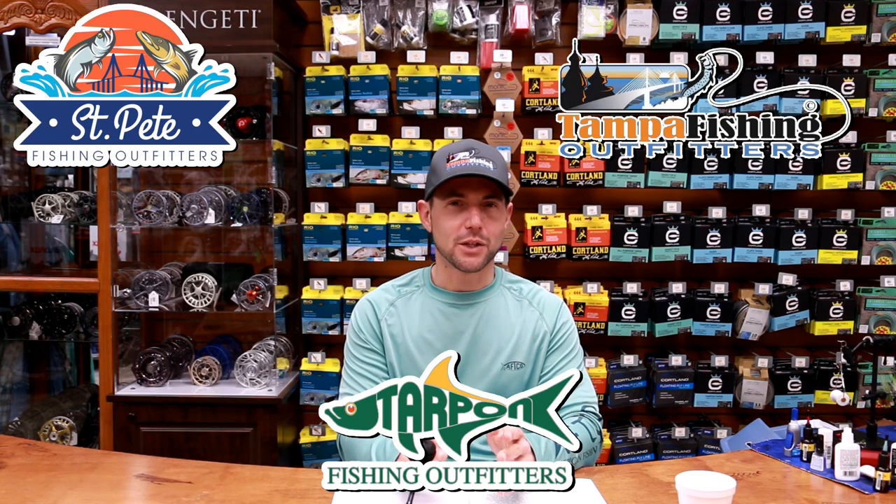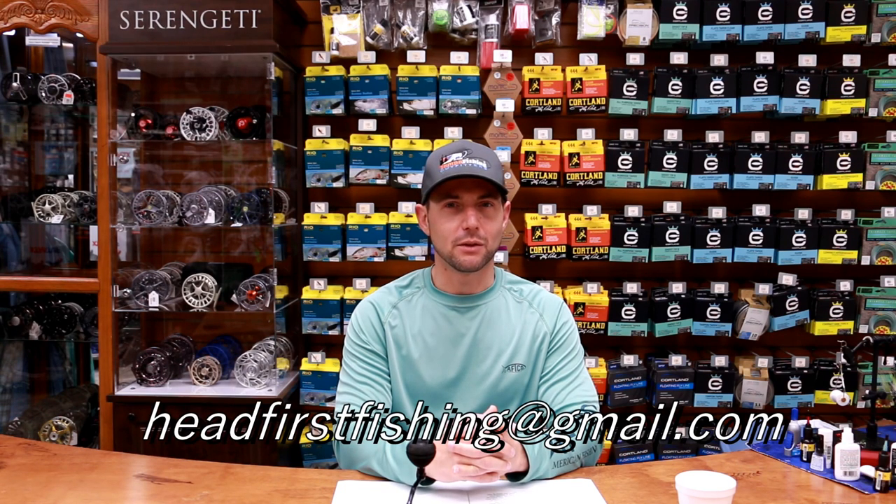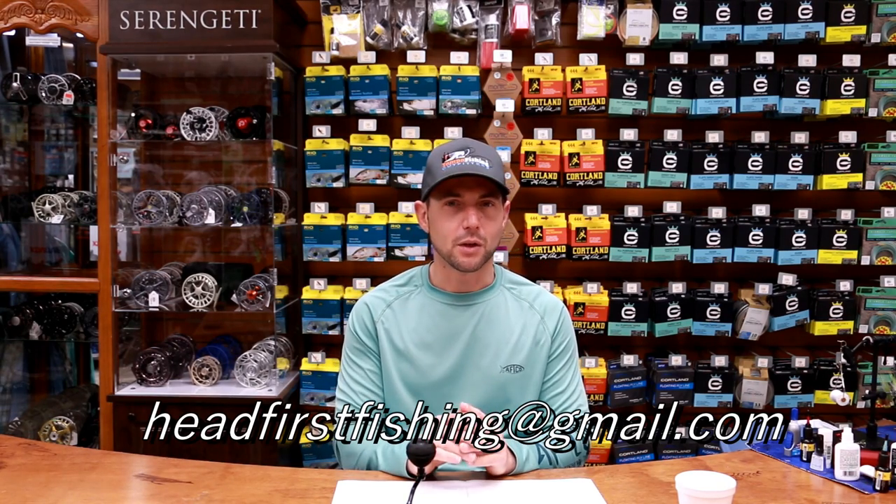Well, we've come to the end of this tutorial. We've got some line being spooled in the other room — we're here live in the store right now at store hours. Appreciate you coming by Head First Fishing. We've got a lot of good information here, so go through our playlist and see if you can find something else you like. We've got a lot of action videos, a lot of adventures. Make sure you hit that subscribe button and the bell notification. Visit St. Pete Fishing Outfitters, Tampa Fishing Outfitters, and Tarpon Fishing Outfitters, and come by the store and get all the gear you need for hogfish and other fishing adventures.